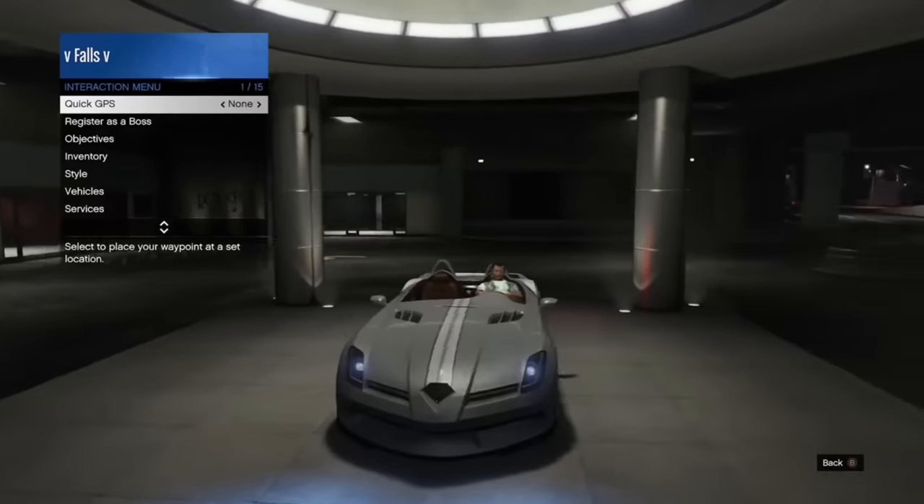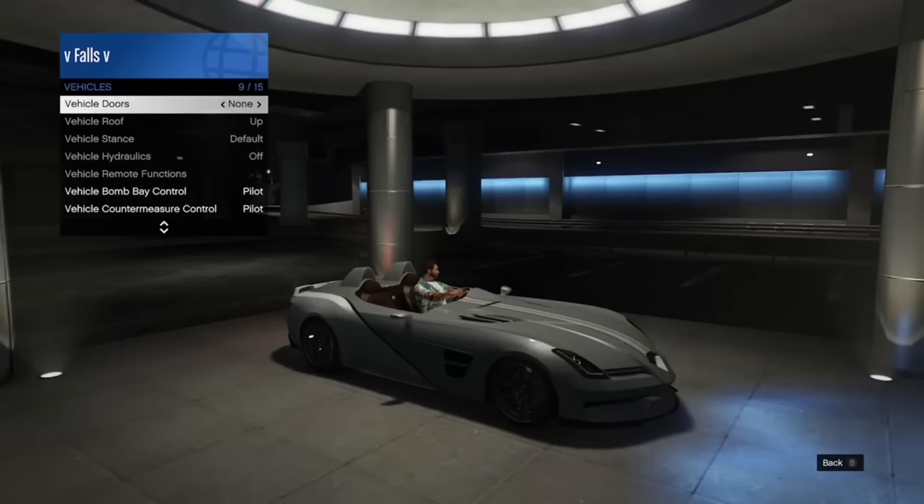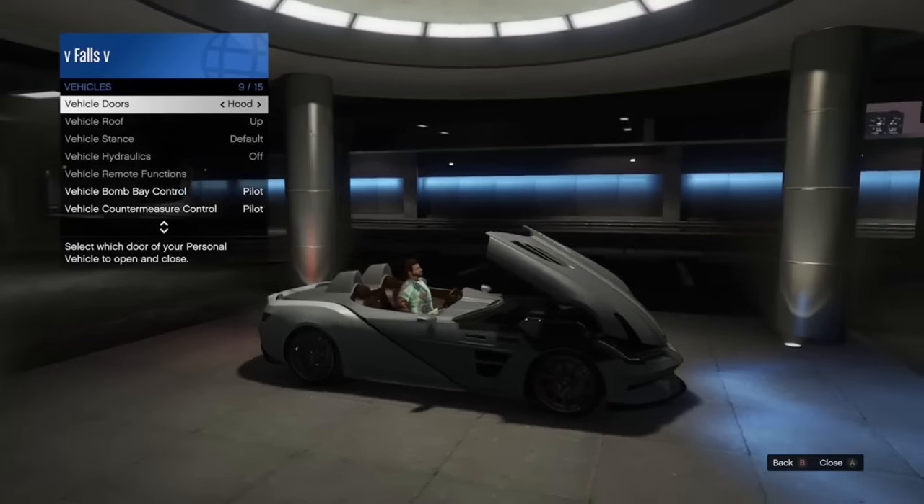The SM722 has a very unique hood opening that opens at a very short angle that pretty much no other car — or no supercar at least — has.